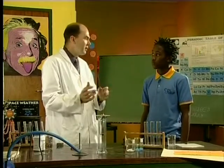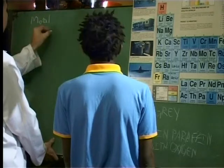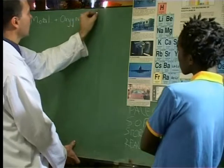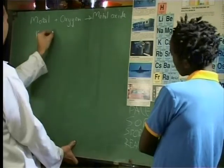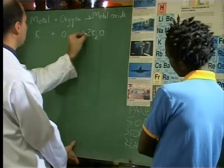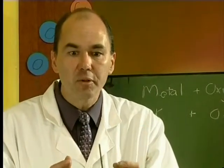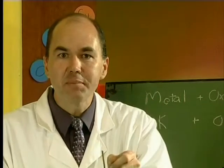Let's go and write down what we've seen. The symbol for potassium is K — it's a group 1 metal. Remember, all metals react with oxygen to form a metal oxide. In this case, we write K + O2 to give K2O, and now we balance it: 4K + O2 → 2K2O. We're going to confirm which alkali metal it is by dissolving the oxide in water and putting some litmus paper in it.